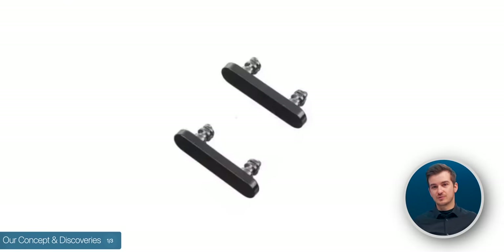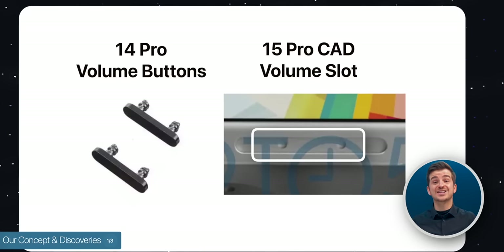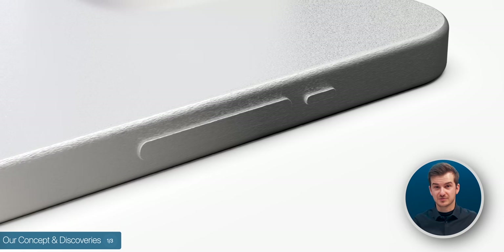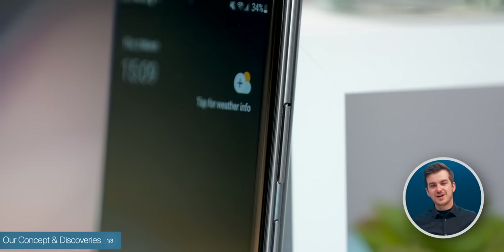That's when we noticed something really interesting: the volume buttons on the iPhone 14 Pro have two holes each, for a total of four. But if you look at the CAD model of the iPhone 15 Pro, there are only two holes in total. Because of this, we think that the volume buttons could actually be unified into a single large button, which would make it easier for Apple to implement the haptics — one large button instead of two smaller ones.